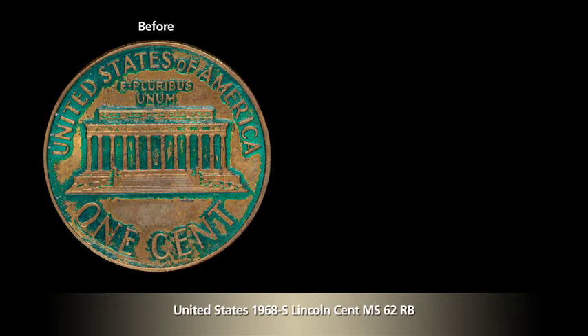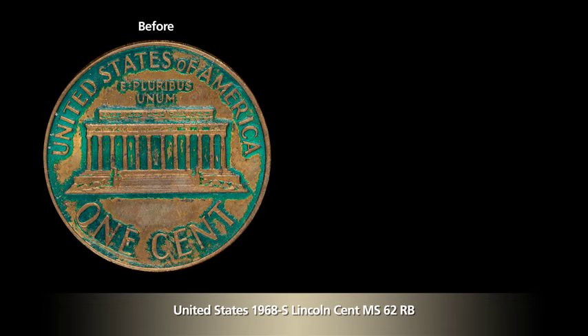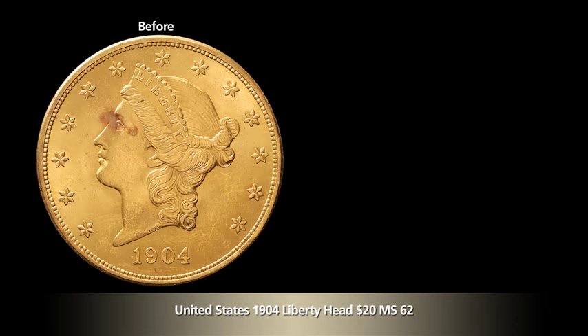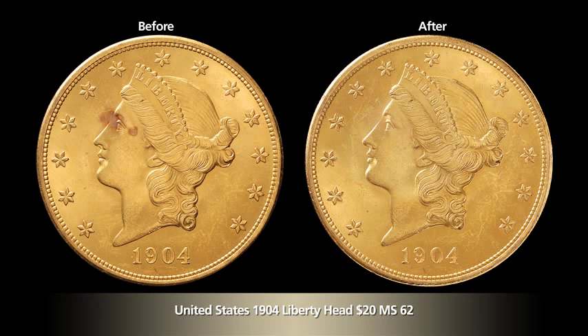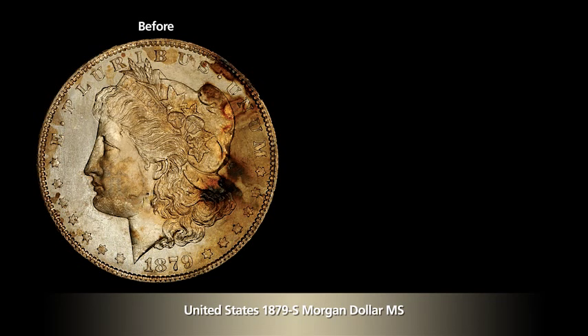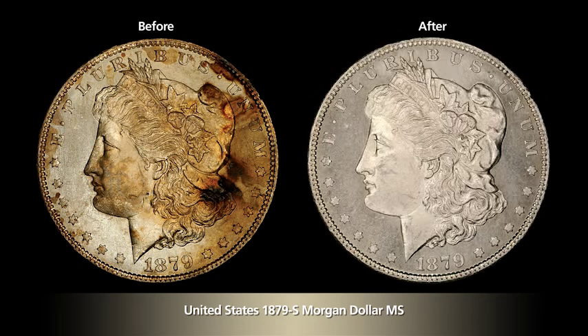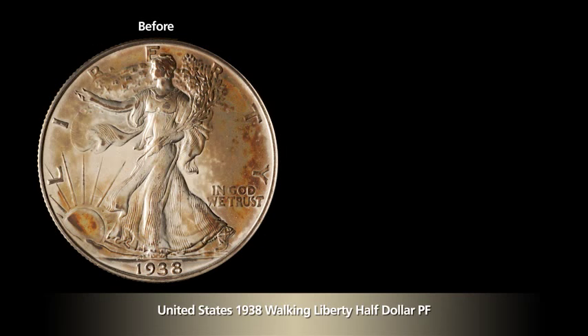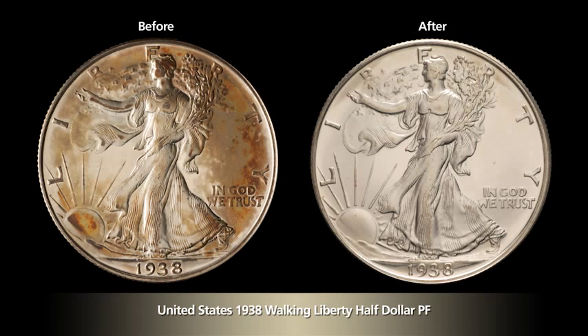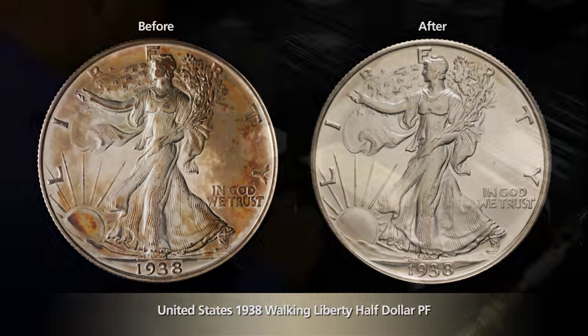Our conservators see a great variety of surface conditions on a daily basis, from complex mysteries to simple blemishes like copper spots. With professional conservation techniques, this spotting phenomenon is often removable. A more complex challenge is the removal of contaminants used to deceive collectors, such as applied films or artificial toning. In many instances, NCS conservators can get rid of the additives without altering the surface underneath.